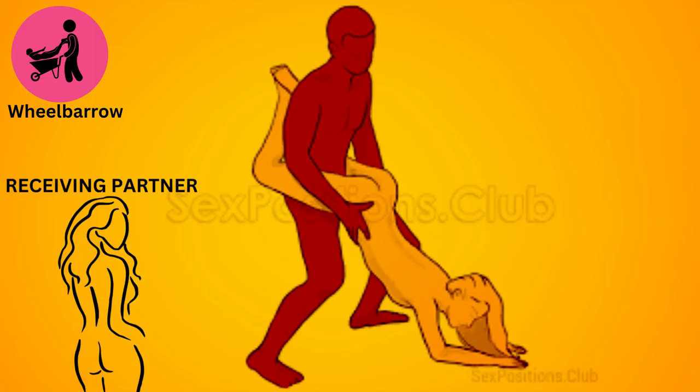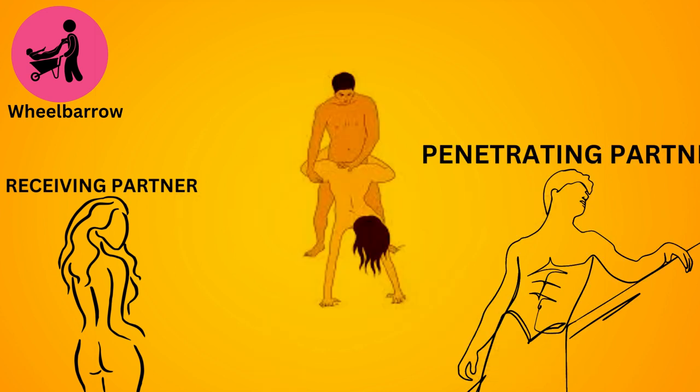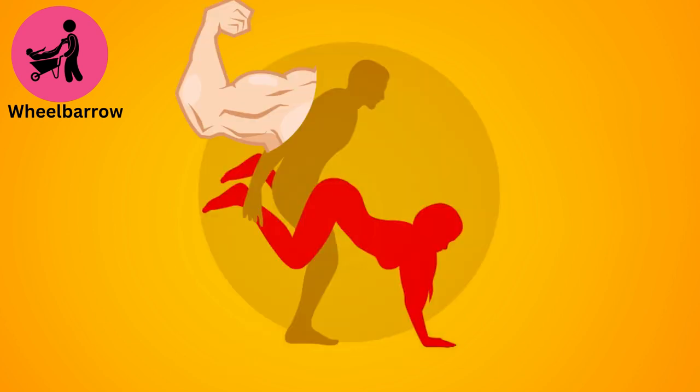The wheelbarrow. The receiving partner holds themselves up with their hands while the penetrating partner holds their legs up and penetrates from behind. It's an adventurous position that requires some strength and balance.